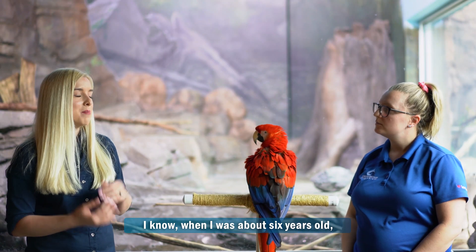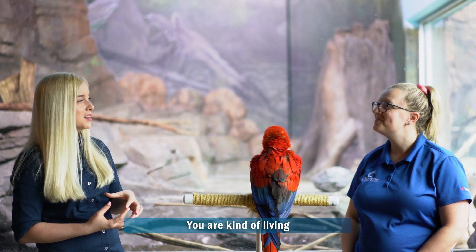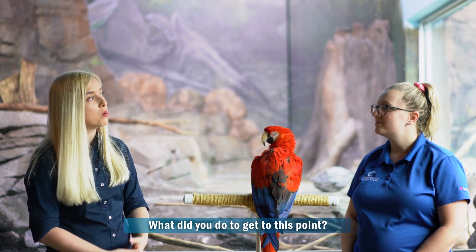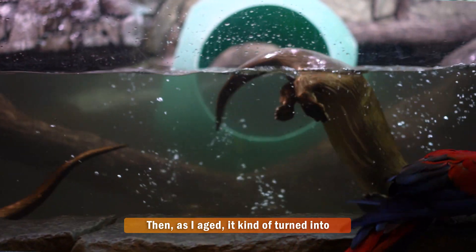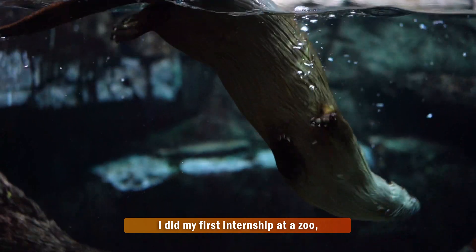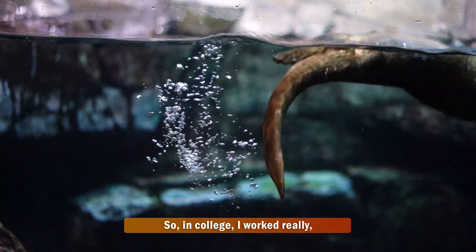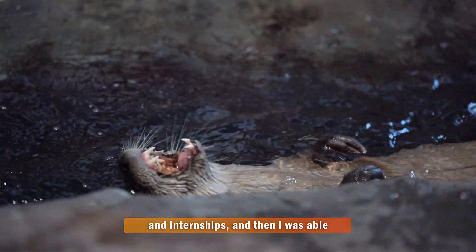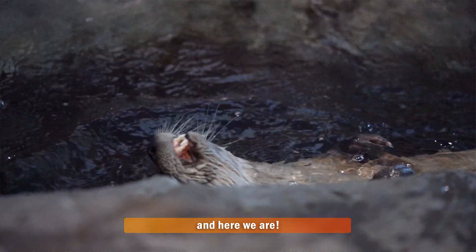I know when I was about six years old all I wanted to do was train dolphins, so you're kind of living a lot of childhood dreams right now. What did you do to get to this point? I actually shared that dream of wanting to be a dolphin trainer. And then as I aged it kind of turned into a veterinarian, and then I did my first internship at a zoo and I knew that being a zookeeper was for me. So in college I went really really hard with volunteering and internships, and then I was able to have a few jobs, so I got my first job here and here we are.